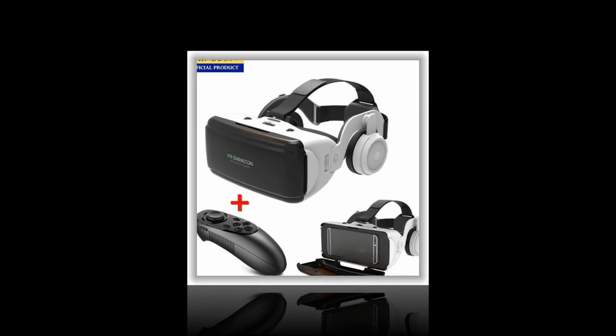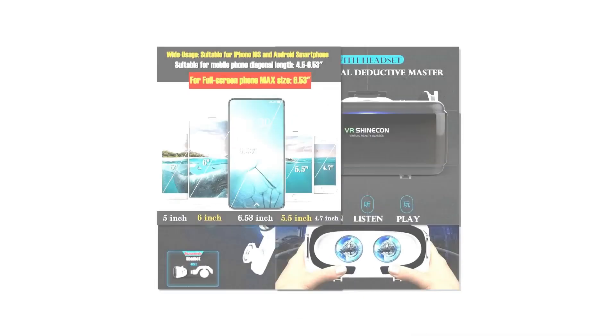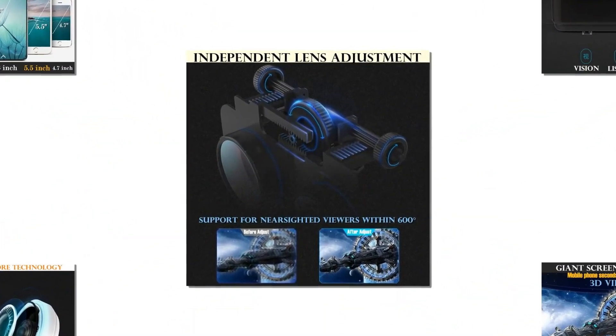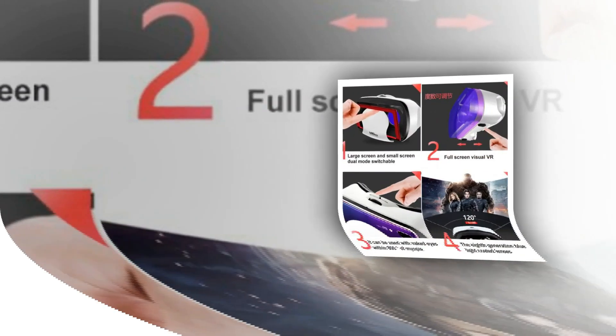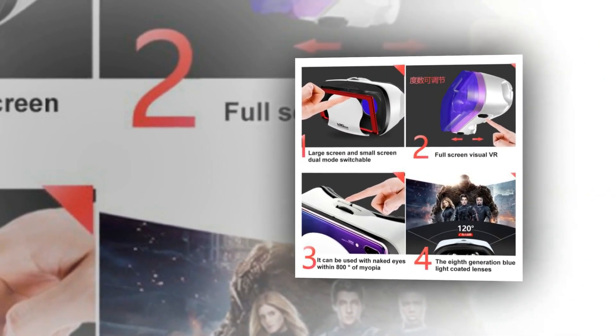Oculus Rift is by far the most popular and advanced option for users seeking quality 3D VR experiences. It consists of an expensive gaming computer, headset, and sensors that allow you to interact with virtual surroundings in an immersive way. Oculus Rift has been praised for its realistic visuals and ease of use.